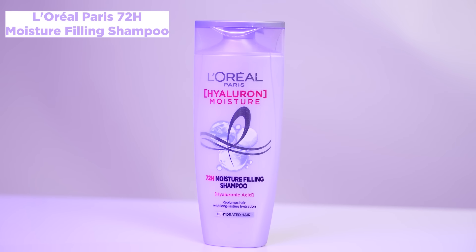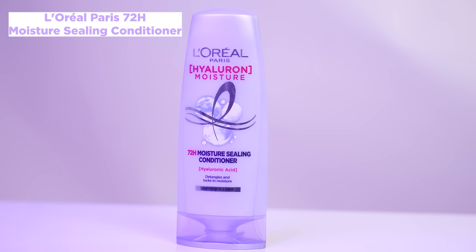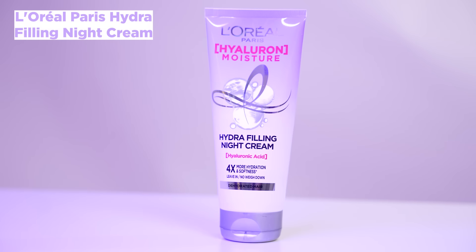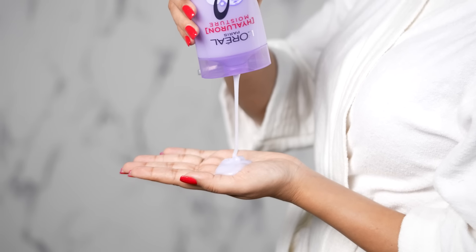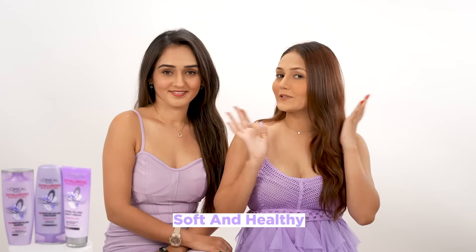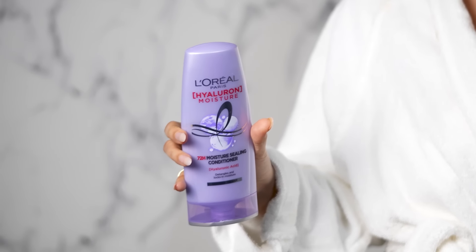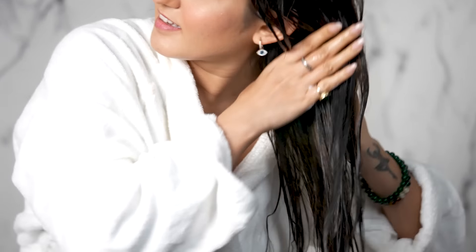So guys, let's try all the products from this range. We have the whole range here. First we have the 72-hour moisture filling shampoo, then the 72-hour moisture sealing conditioner, and then the hydro filling night cream. So let us apply and show it to you guys. First step is shampooing your hair. This shampoo re-plumps your hair for 72 hours of hydration, which helps your hair to be smooth, healthy and shiny. Next is the conditioner, which helps you to detangle your hair, lock in the moisture, which makes your hair healthy, soft and shiny, without any breakage.